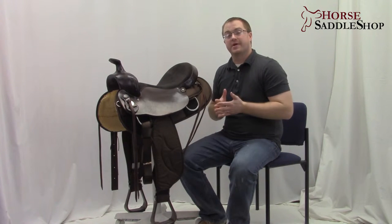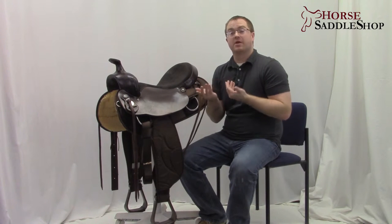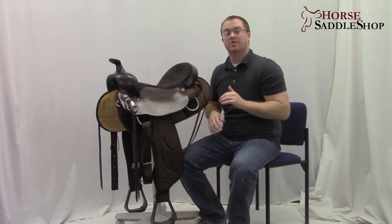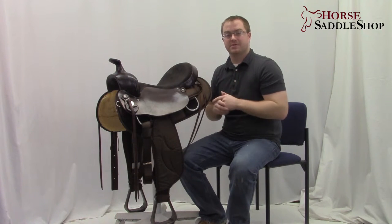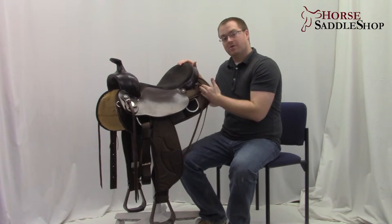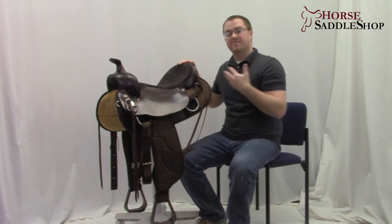It's made on a wood tree that has nice flare in the front of the bars, and that's going to allow for better shoulder movement. It also has an eight and a half inch wither clearance for high withers. The bars only run about 23 inches long, and that's going to help for those short-back gaited horses that have a lot of movement.